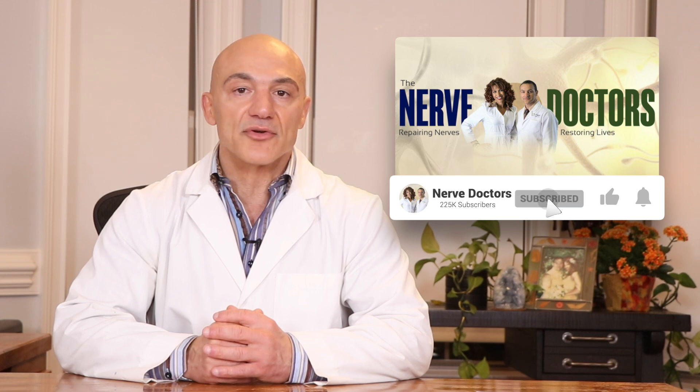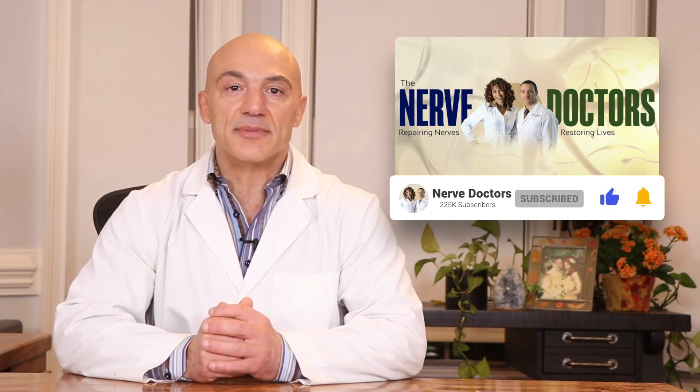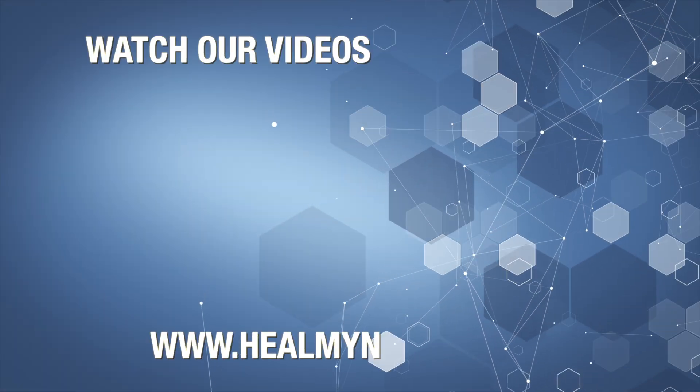Now, if you follow these few things, you will undoubtedly notice an improvement. Thanks so much for your question. Okay, health explorers, please keep your questions coming. Thank you.